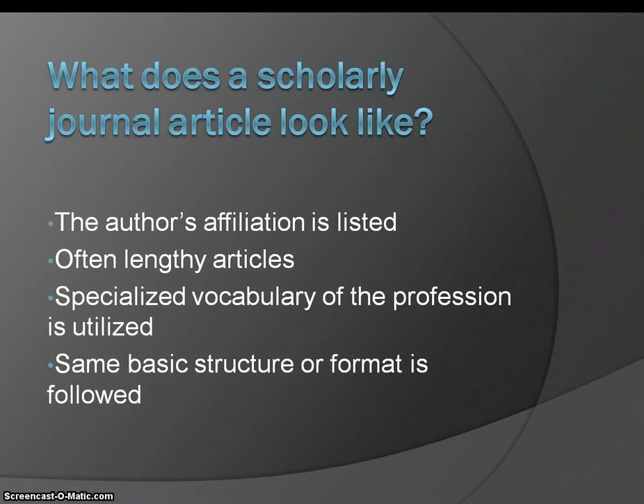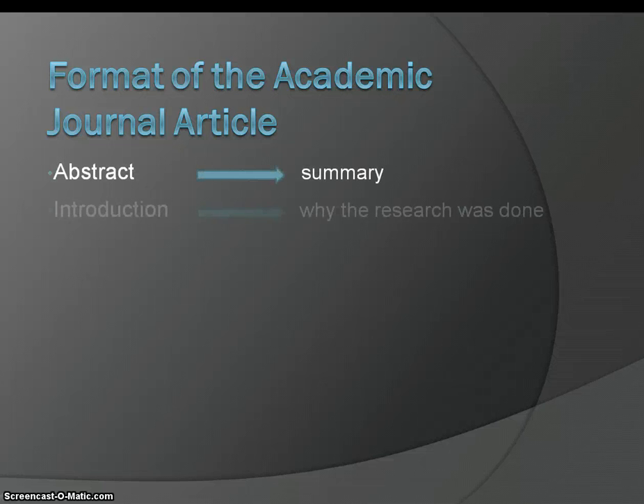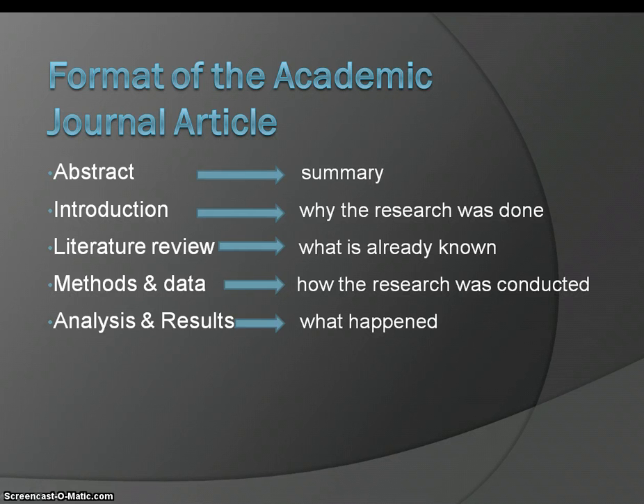Basically the same basic structure or format is followed for almost all scholarly journal articles. That basic format includes an abstract, an introduction, the literature review, methods and data collection, and an analysis and discussion of the results.